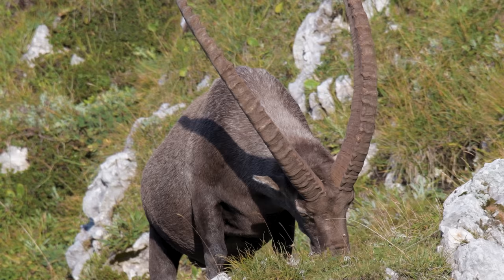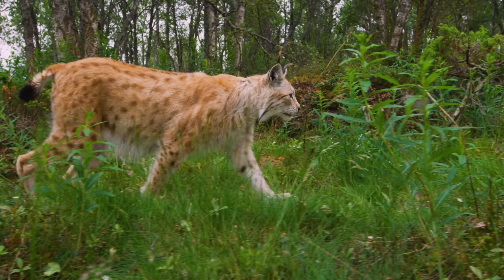They also wallow and trample, like other large herbivores, creating micro habitats for reptiles and invertebrates. In addition to that, many other species also predate on them and depend on them for food.